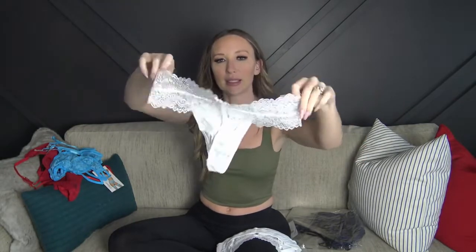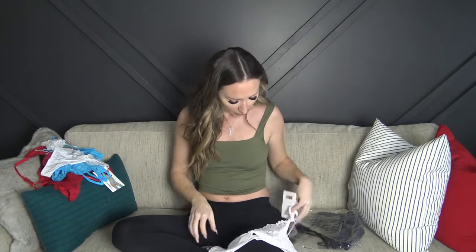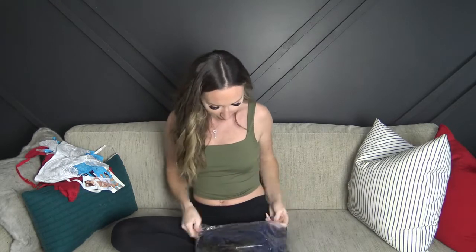The bottoms are a g-string in the back with lace detail — really cute, super soft, with a little tiny bow. This is size small. The top is a little lacy with a teeny bit of padding on the bottom, and it gives a little bit of under-boob. The straps are adjustable and the eye hooks are also adjustable, so there are three sizes for this one. Overall everything is looking really cute so far. I'm optimistic — way more so than when I did my Fashion Nova haul where I just knew it was going to look bad.